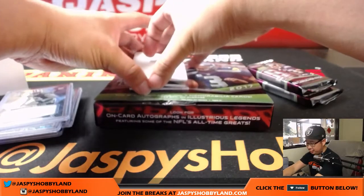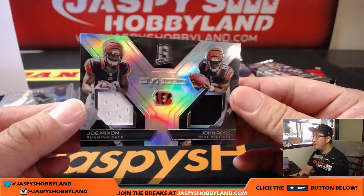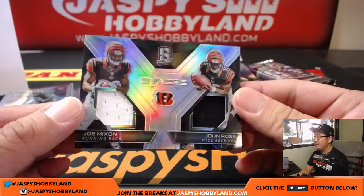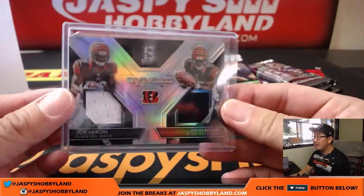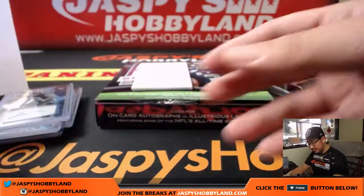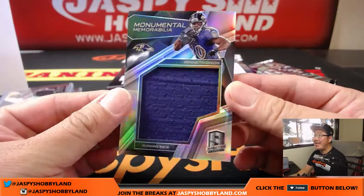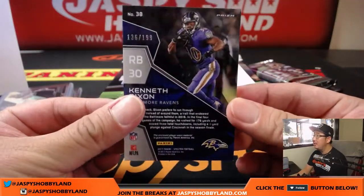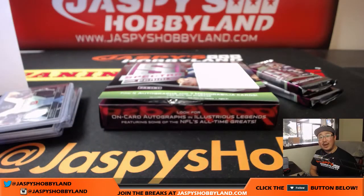Jets — that goes to Kijua. Next is another one for Jimmy, two-color dual relic — Joe Mixon and John Ross. 19 out of 99. Joe Mixon and then the speedster John Ross. And Monumental Memorabilia, Kenneth Dixon — 136 out of 199. That'll be for the Ravens. Preston with that one.